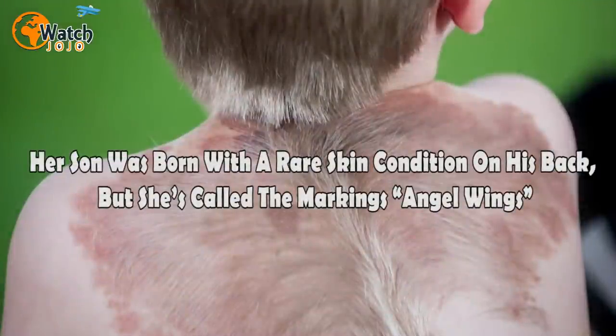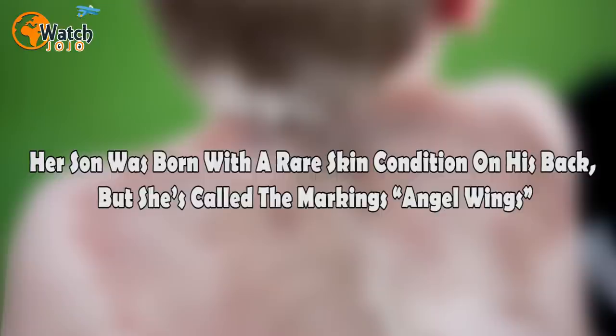Her son was born with a rare skin condition on his back, but she's called the markings angel wings.